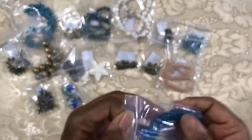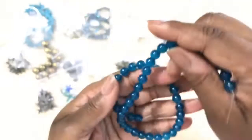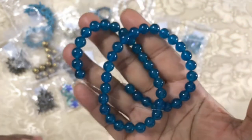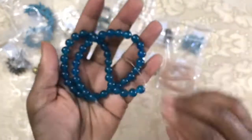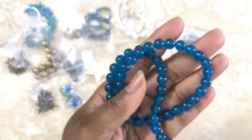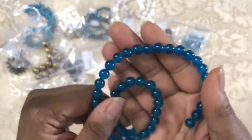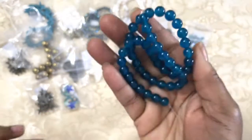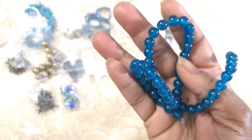Last but not least we have a 15-inch strand of 8 millimeter blue quartz, which is permanently dyed round beads. This is an absolutely gorgeous shade of blue. In my hand it looks like a dark turquoise or aqua, though it looks a little royal blue on camera. It's a beautiful set of beads — certainly reminds you of water, the sea, the ocean, the beach.